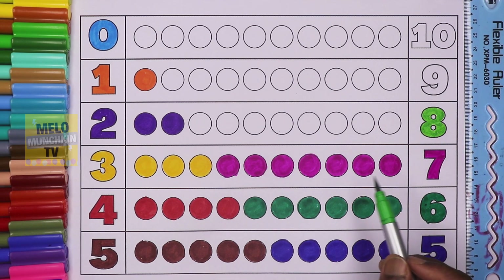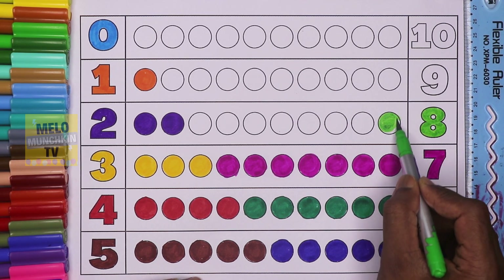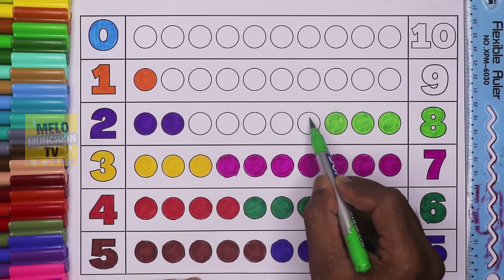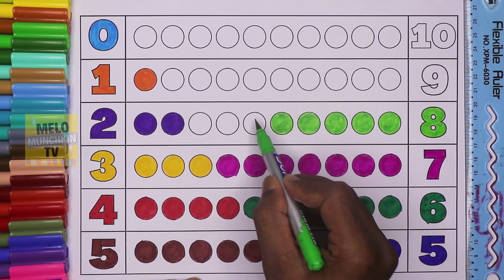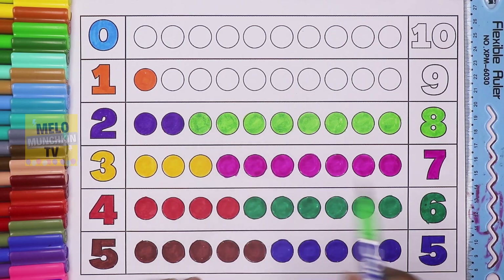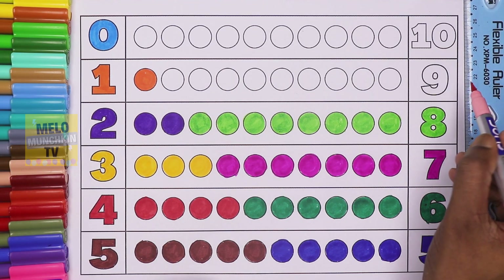Let's color eight circles: one, two, three, four, five, six, seven, and eight. Eight circles, light pink color. This is number nine.